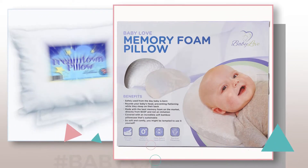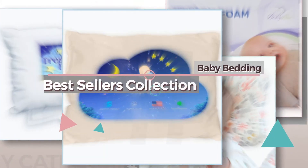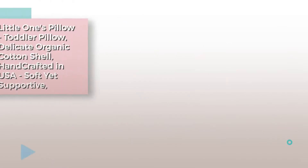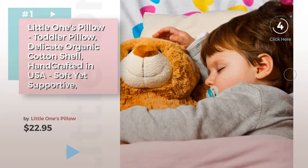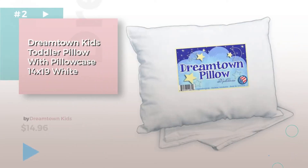If you're looking for baby pillows, here's a collection you've got to see — baby bedding pillows bestsellers collection. Product number one by Little Ones Pillow. Watch this video and get inspired. Product number two.